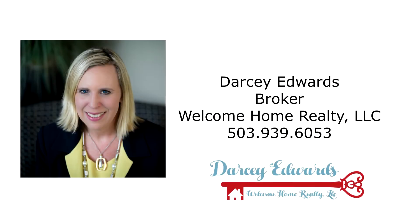This is just a preview — there's so much more for you to see. For more information or to schedule your own personal tour, please contact Darcy Edwards with Welcome Home Realty at 503-939-6053.